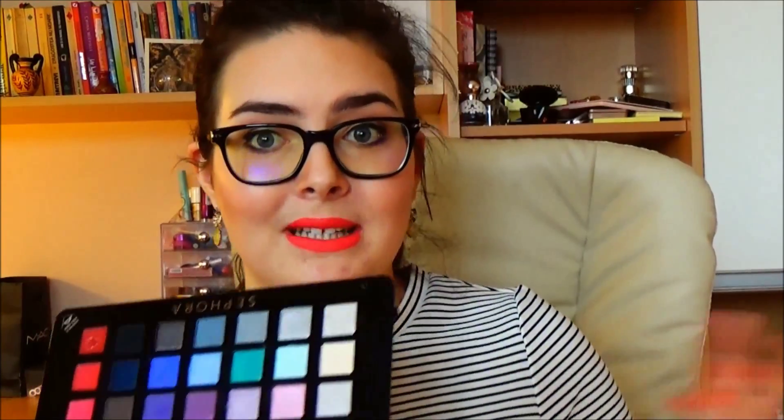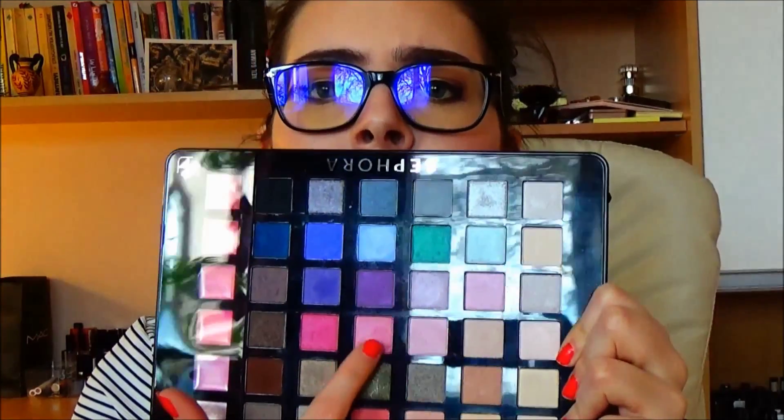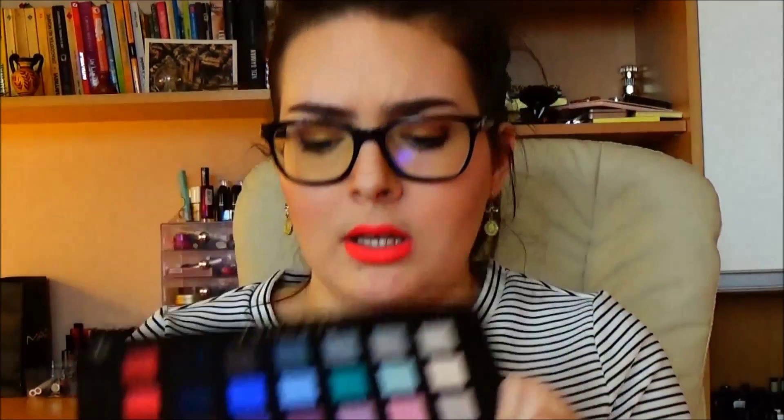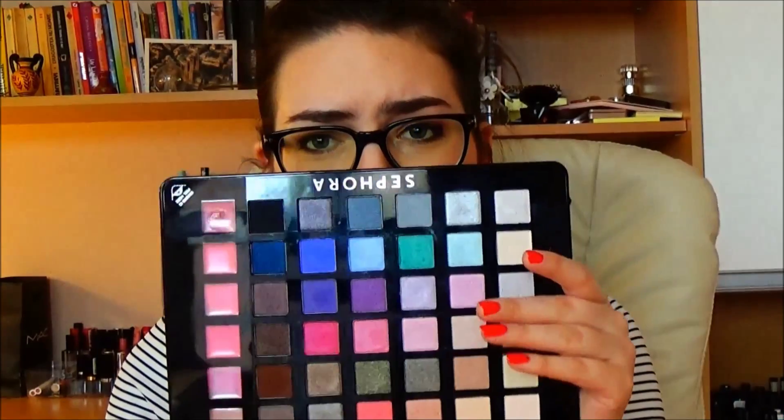It looks like a tablet and has a beautiful pink design. As you can see, you can fold it like this and put it on your table. It has a beautiful mirror here — I'm not gonna show you because you're gonna get blind. And here are the colors.